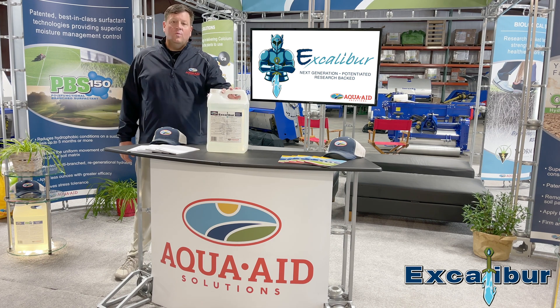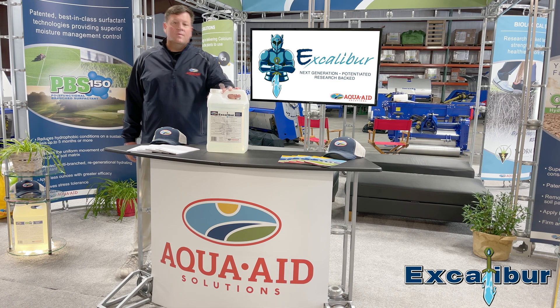We are really excited to launch Excalibur into our marketplace. For 35 years, AquaAid Solutions has been an innovator in bringing leading technology for turf grass managers' moisture management programs throughout the world. For more information on Excalibur, contact your local distribution partner or visit our website at www.AquaAidSolutions.com.